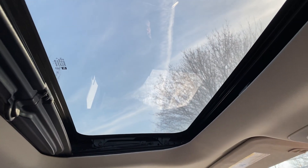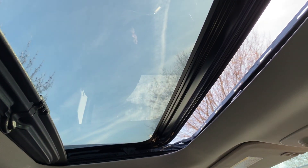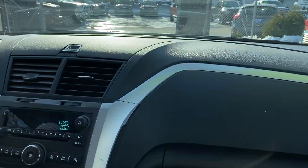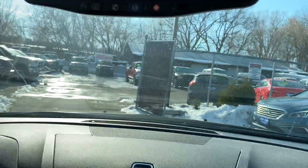There's your privacy screen — that's manual — and then there's your power one-touch moonroof. All your power windows are fully functional. When you put it in reverse you get your backup camera right there.